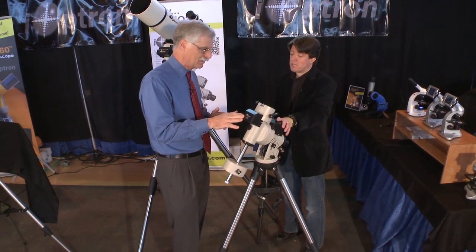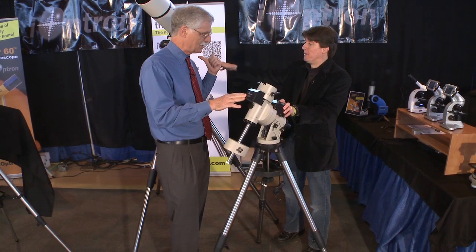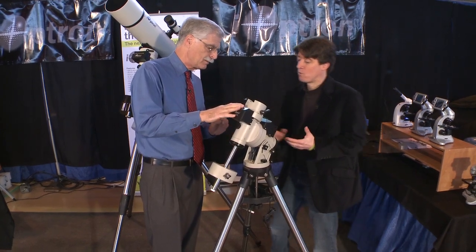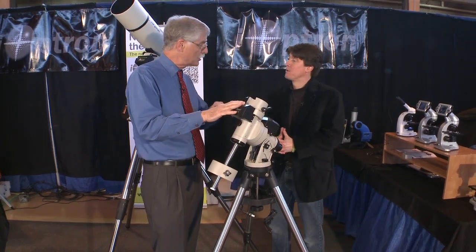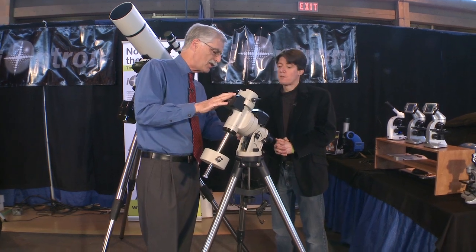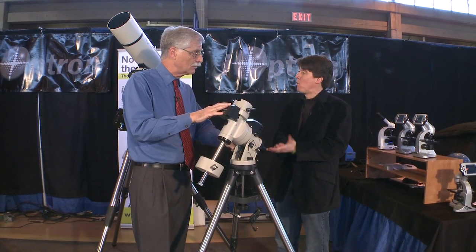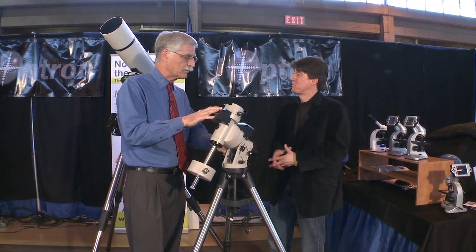The IEQ30 retails for $1,299 and the IEQ45 is $1,699 — both as complete packages. It has GPS and computer connectivity for folks who like to run planetarium software, so it can be controlled by a separate program. It also has polar alignment, and customers tell us the polar alignment on the IEQ series is a lot easier to set up than other products out there.